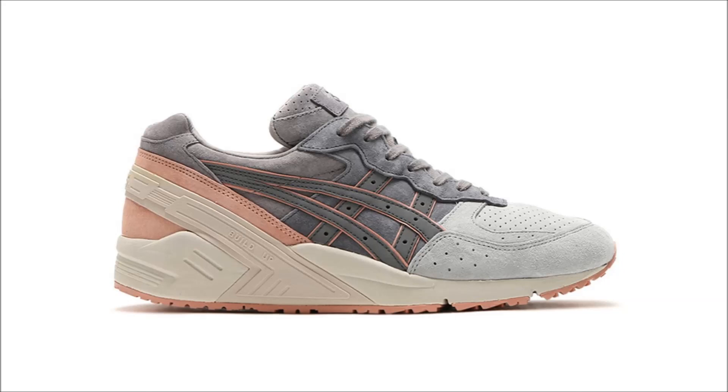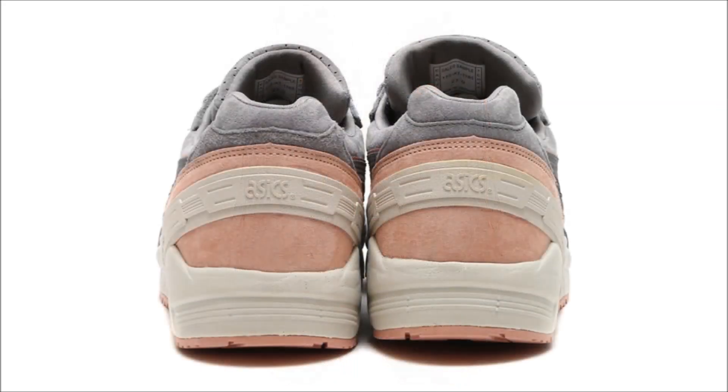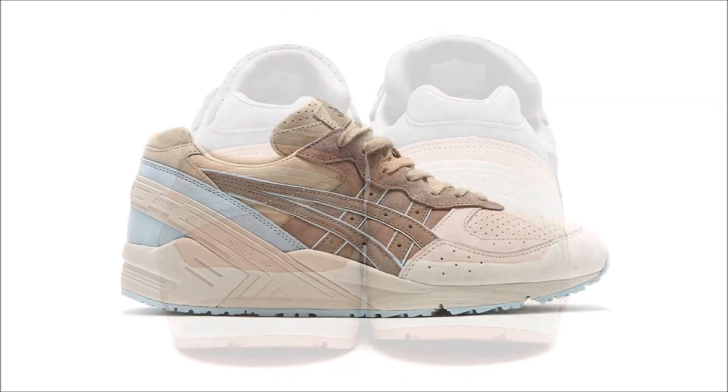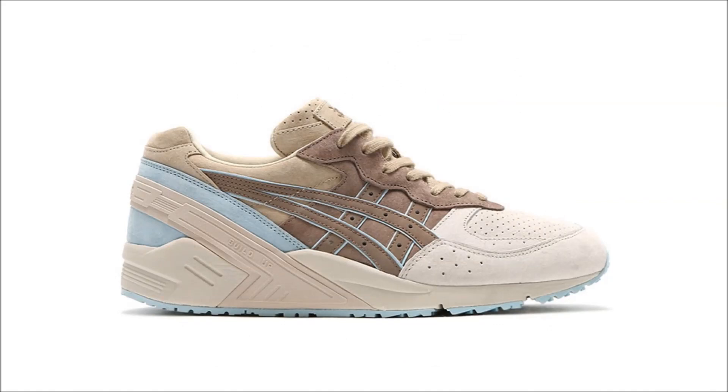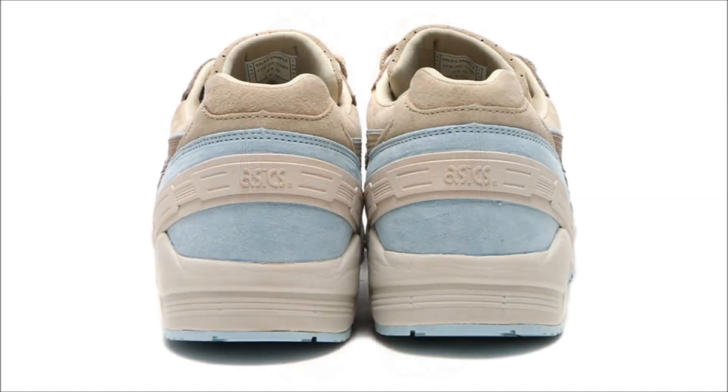Let's move over to Asics. First up for the brand we have two pairs of the Asics Gel Site, which are expected to release later this spring. Both pairs come constructed in premium suede uppers with perforated toe boxes and tongues, with one pair coming in gray tones with pink accenting and the other in brown tones with blue accenting. Nice spring shoes in my opinion.